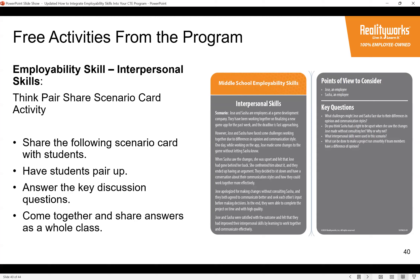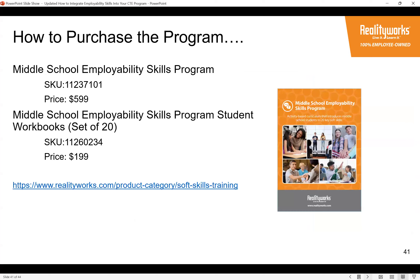If you're interested in the new middle school program, you can go to our website where it will be available shortly. You can see pricing and SKUs there. It's an all-in-one package — comes with the facilitator instructions, curriculum, 20 student workbooks, and scenario cards. The workbook is a student consumable, and when you run out you can order additional bundles of 20 at our website store.